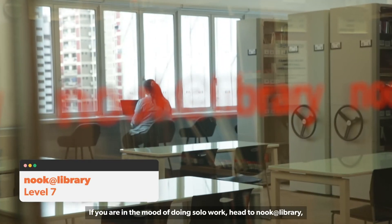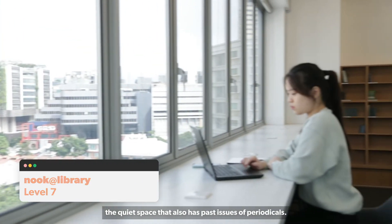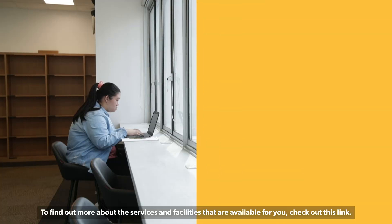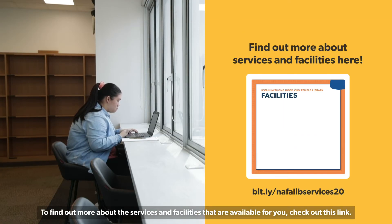If you are in the mood of doing solo work, head to Nook at Library, a quiet space that also has past issues of periodicals. To find out more about the services and facilities available for you, check out the link provided.